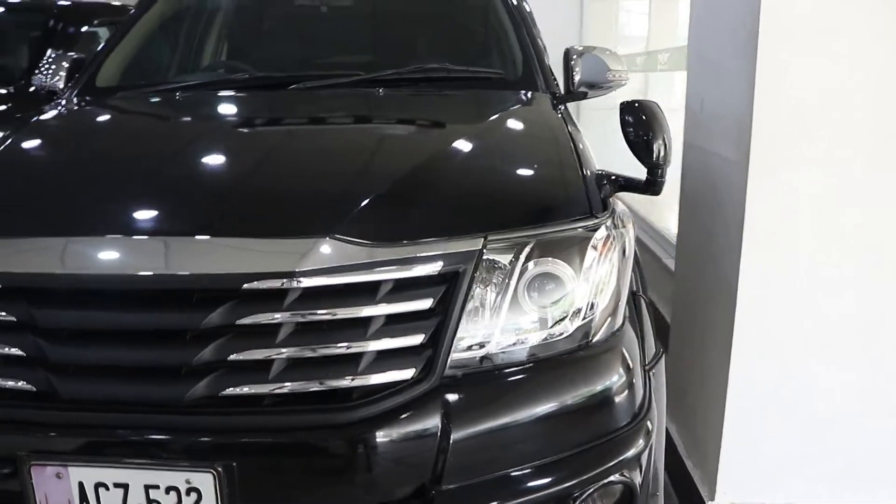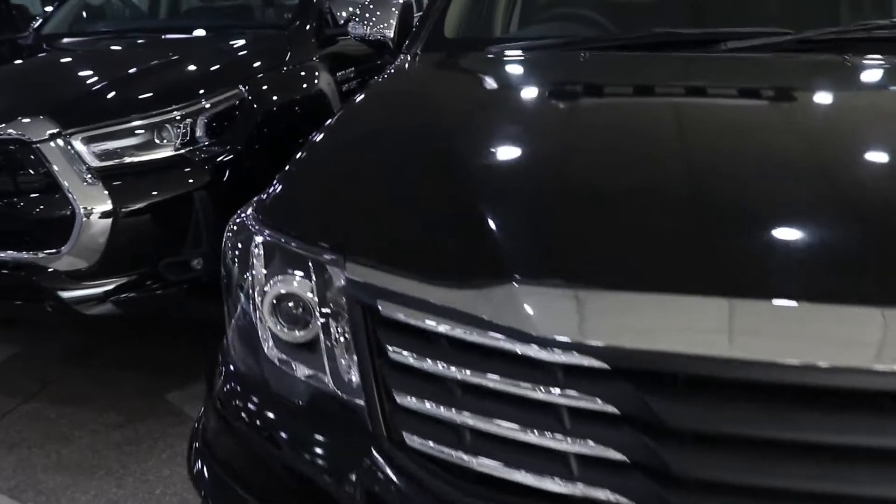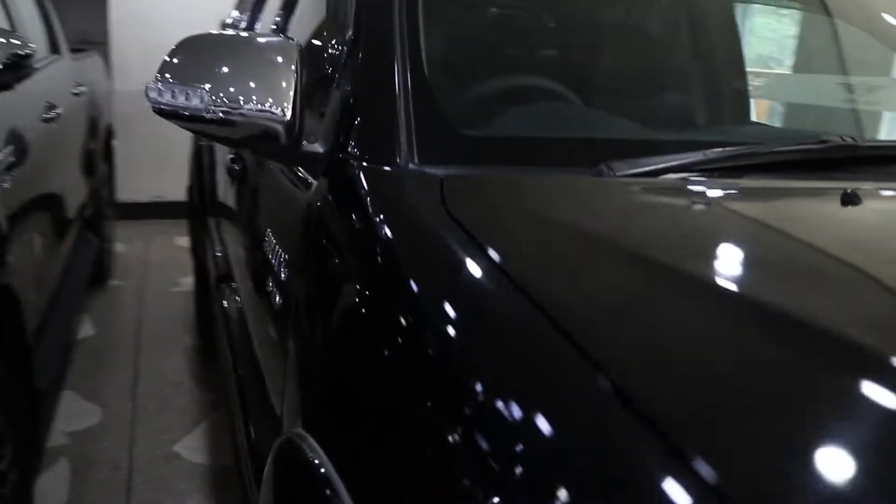It has projector-style headlights. You can see the side look of the car — this is the side view.